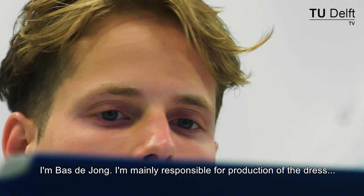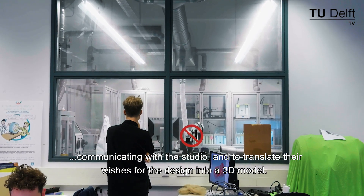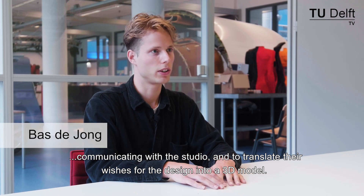I'm Bas de Jong. I'm mainly responsible for production of the dress, communicating with the studio and translating their wishes for the design into a 3D model.